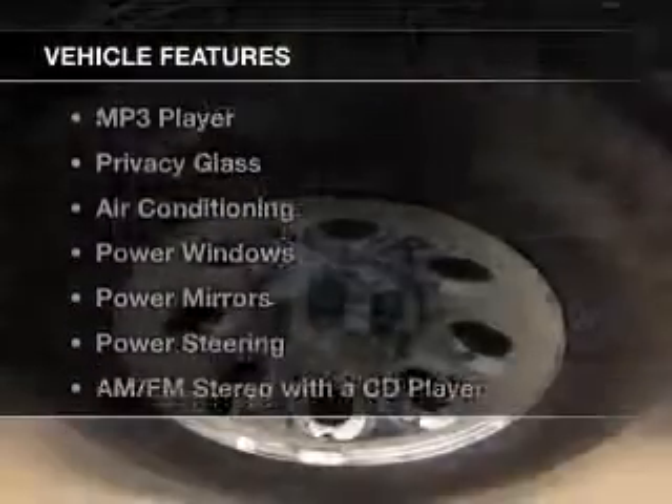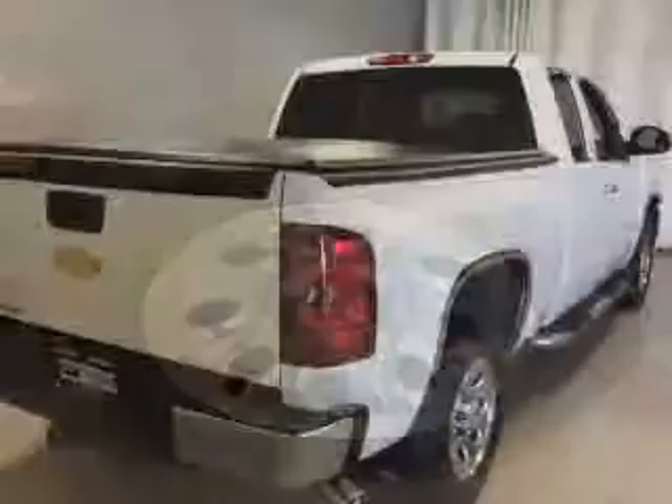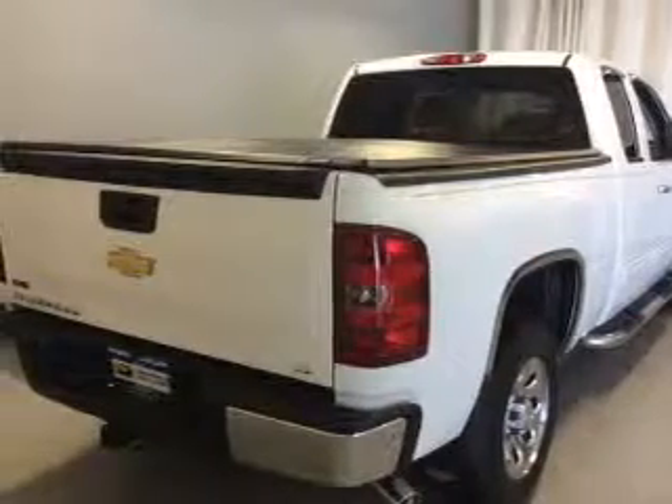The features include a satellite radio, steering wheel controls, cruise control, an MP3 player, privacy glass, and air conditioning.